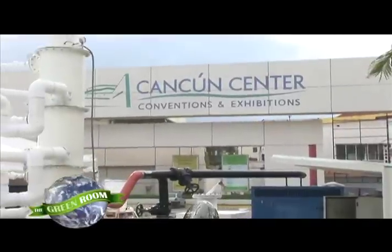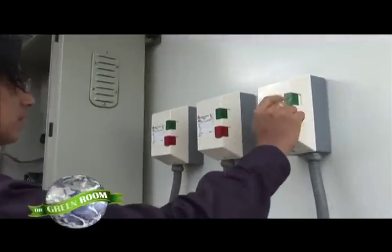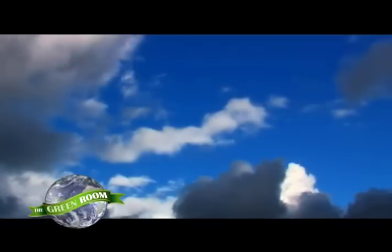It's very much important that the federal government of Mexico have the opportunity to receive these kind of technologies that will prove that there are solutions to the problem that we have with climate change. Green solutions like EcoSpec's new shipboard technology, designed to cut vessel emissions and ultimately clean up our oceans for bluer skies.